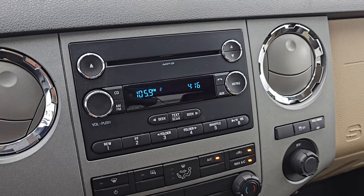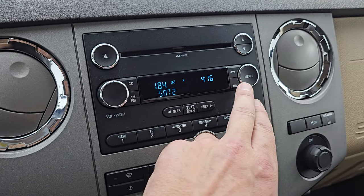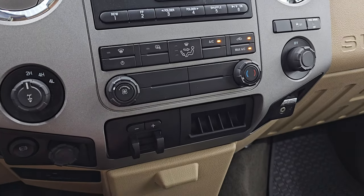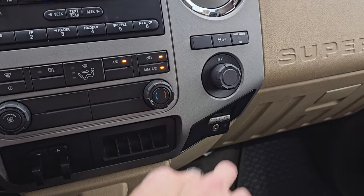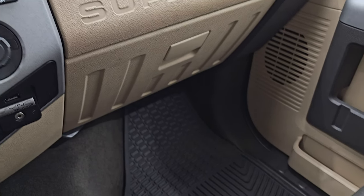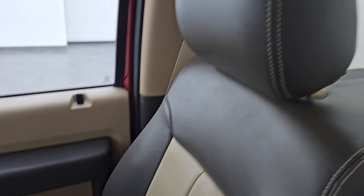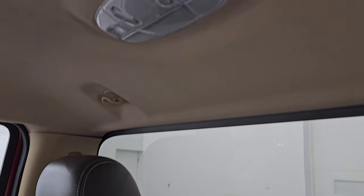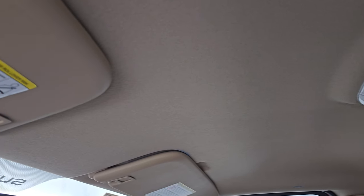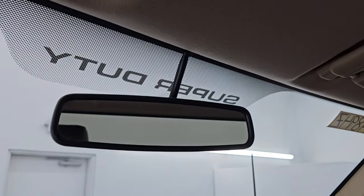It comes with a CD player. You get AM, FM, and Sirius XM radio capabilities. Down here are your climate controls, your factory brake controller, 12-volt power point, AUX and USB hookup, and stability control. Passenger side floor mat and seat are absolutely perfect. Smells very clean inside this truck — I don't think it's been smoked in. You get map lights up there, and the headliner's in great shape. Looks like it does have an auto-dimming mirror as well.